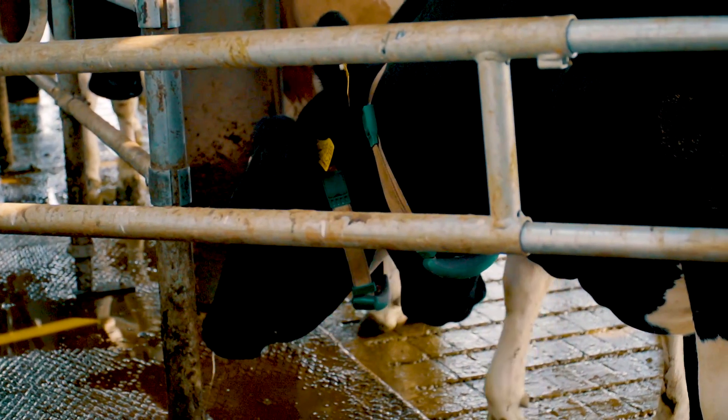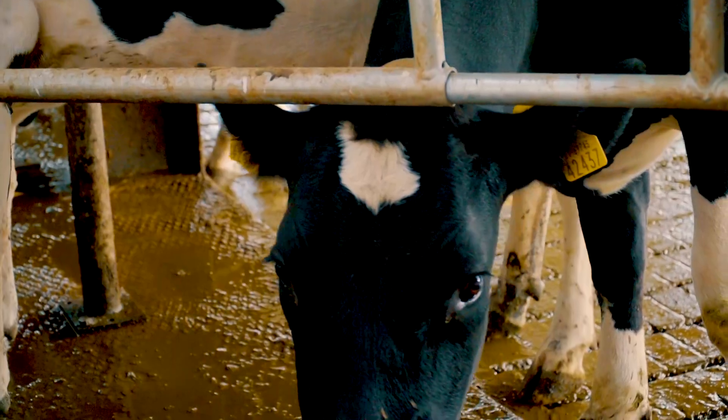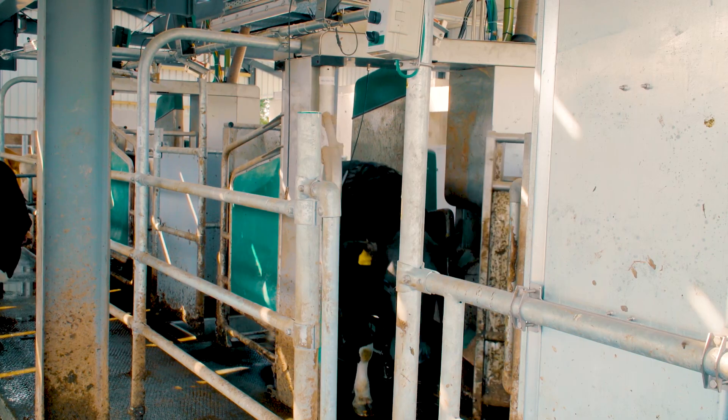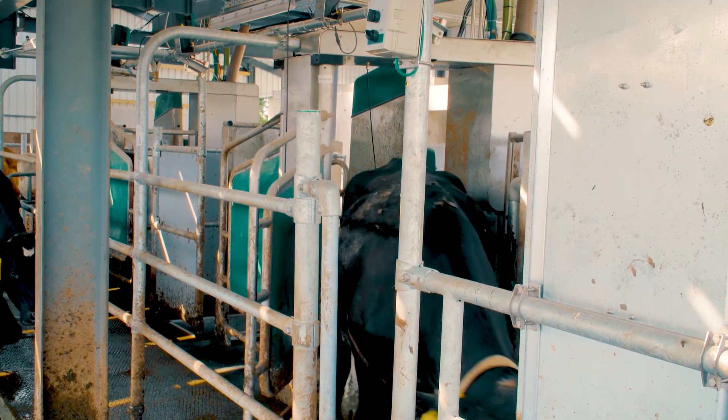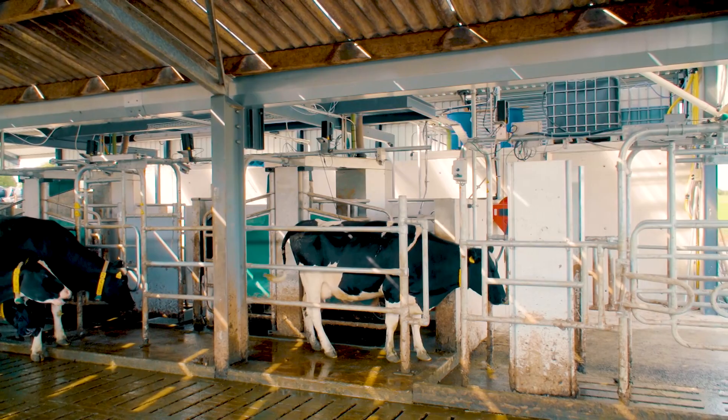Everything is done in-liner, like preparation, washing and dipping. My choice of where to put it all was very simple — I had an existing shed and existing cattle slats that lent itself to conversion, and I added a small building onto that to house the robots and machine room.